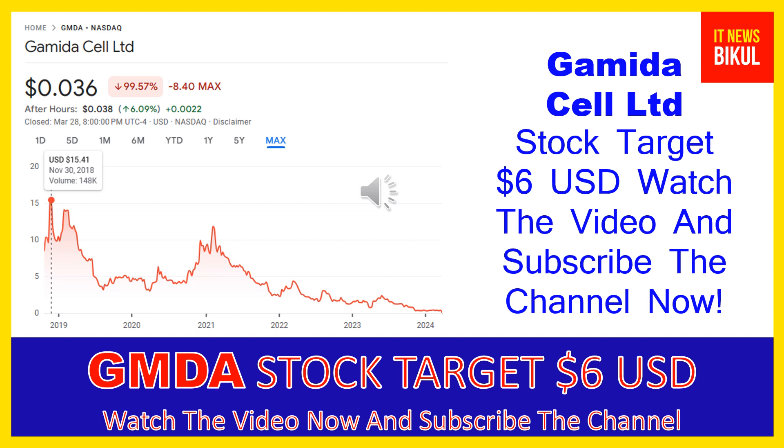Friends, you can clearly see on the chart of GMDA stock that the higher price was made on November 30, 2018, at $15.41 USD. Now GMDA stock is available at very cheap rates and there is a very big opportunity for investment because a bounce back chart pattern is appearing now.